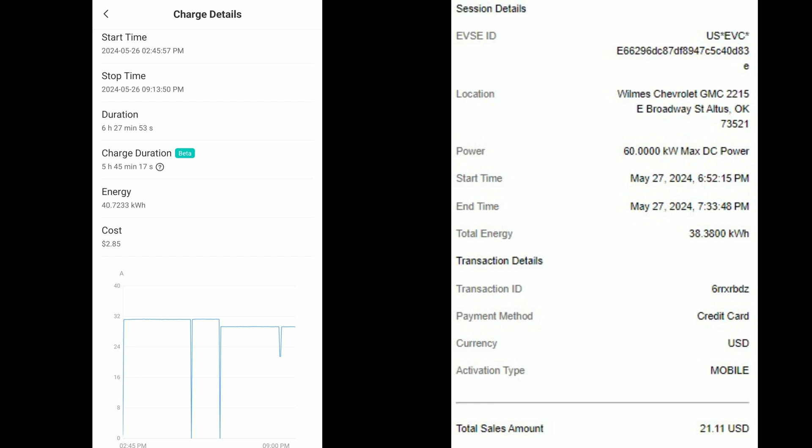Here are the two charging sessions right next to each other so you can see the difference. Charging at home: $2.85. Charging at the DC fast charger: $21.11. That is actually way more expensive than what a gas car would have been for the same trip. If you take a car similar to the IONIQ 5 — say the Ford Escape getting 30 miles per gallon — driving 100 miles at today's national gas average would be $12.60. It technically is not cheaper to drive an EV if you're using this DC fast charger at $0.55 per kilowatt hour. But if you're charging at home like mine at $0.07 per kilowatt hour, that makes all the difference — just $2.85. Thanks for watching.